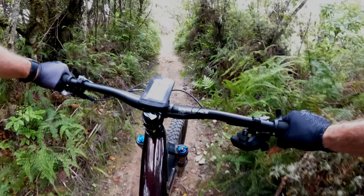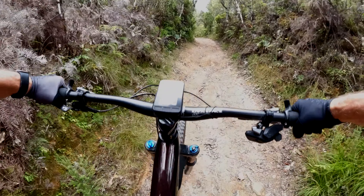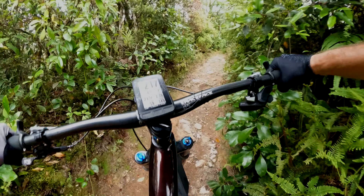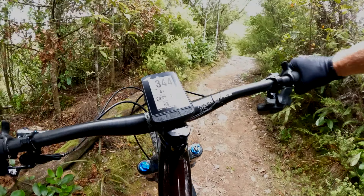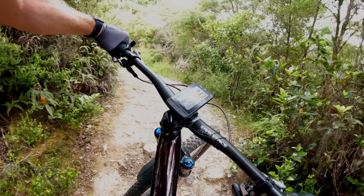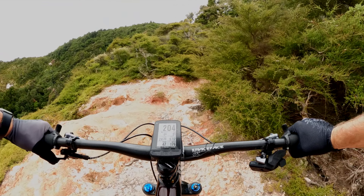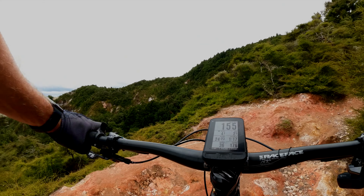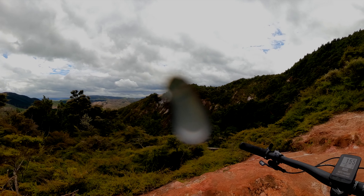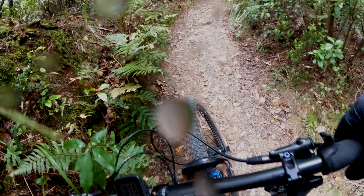I can imagine it's quite tough in the wet actually — this is probably going to get slippy. This is a tough stretch. This looks good. I've got a lot of spinning going on.